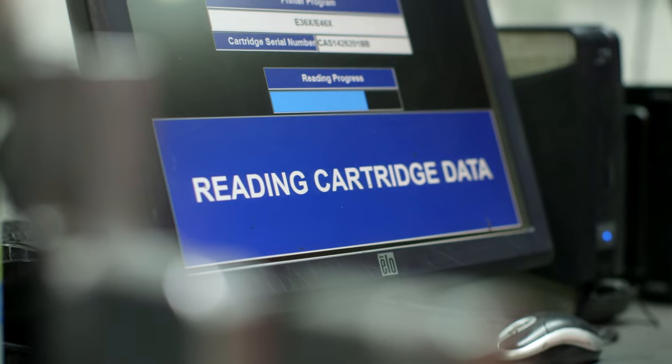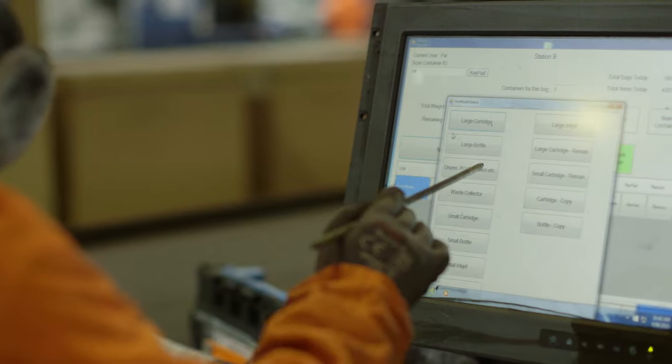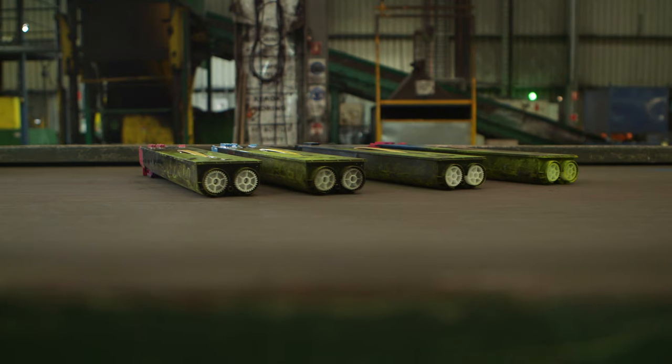Business intelligence is a big part of our collection and recycling programs. We have to be able to verify where the cartridges have come from.